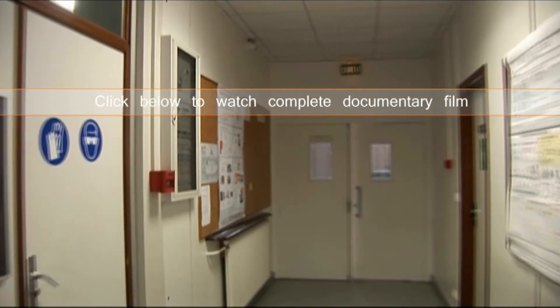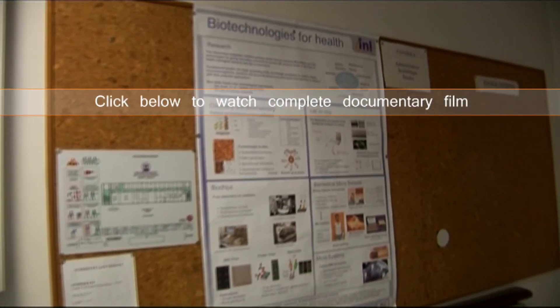Mrs. Souterrand wants me to see the poster showing all of the research projects being carried out in this building.